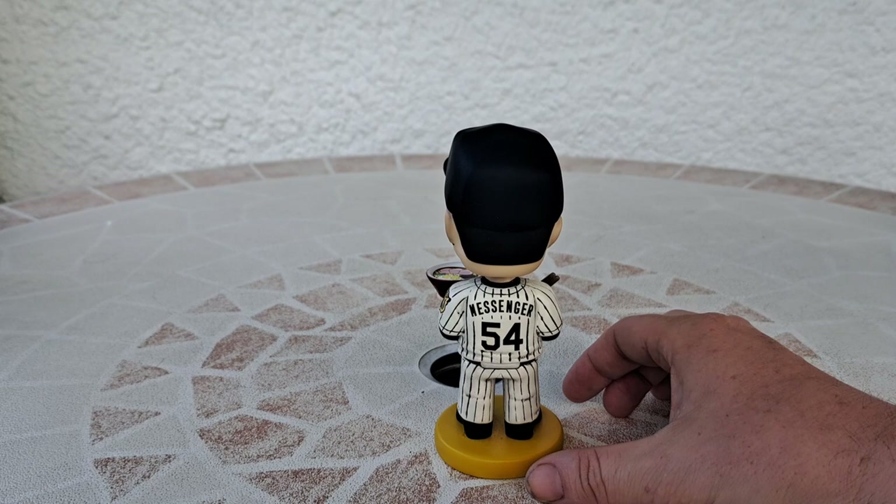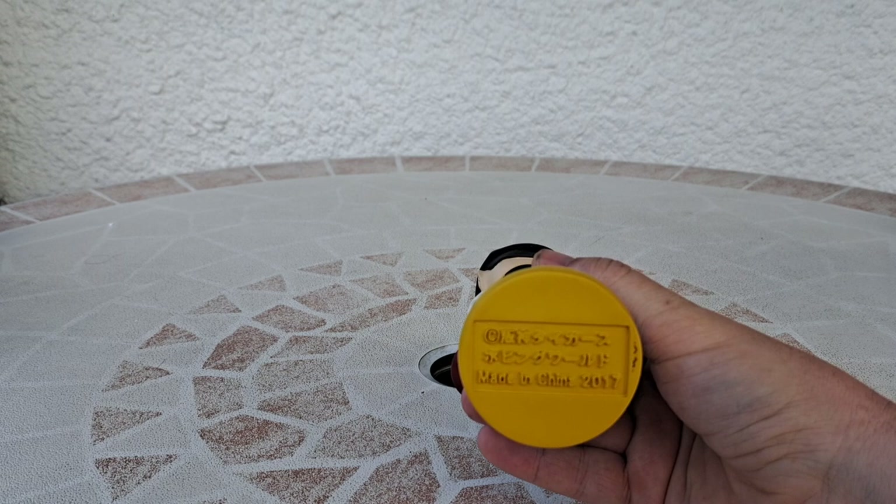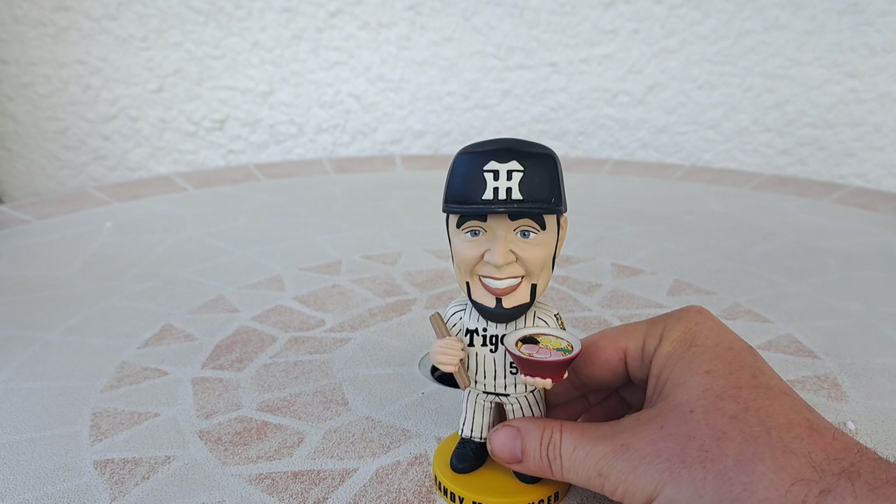You can see the Tiger logo on his uniform. His number was 54. It was made in China. Maybe if you were able to read — I think it must be Japanese on this side, I guess, but made in China. 2017. And I'm very happy to get this.